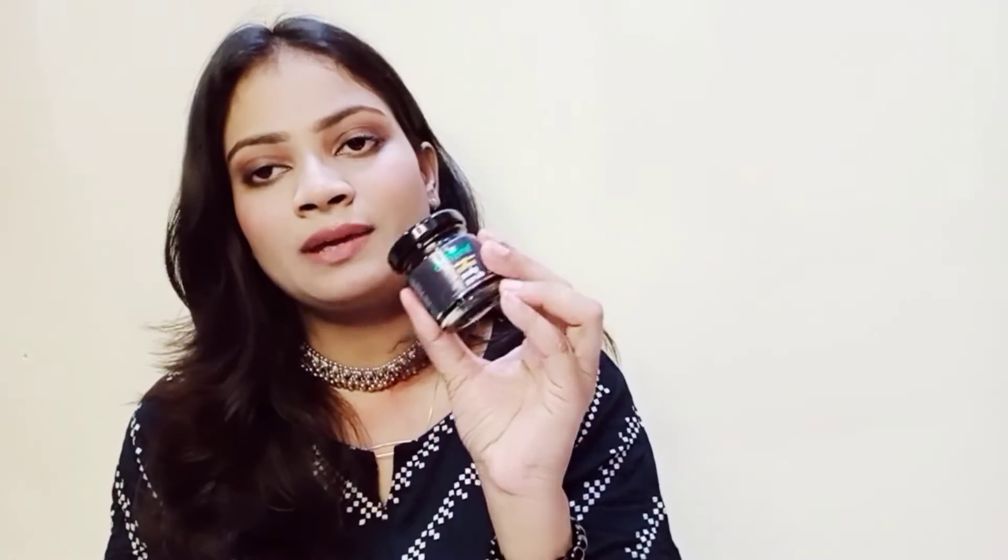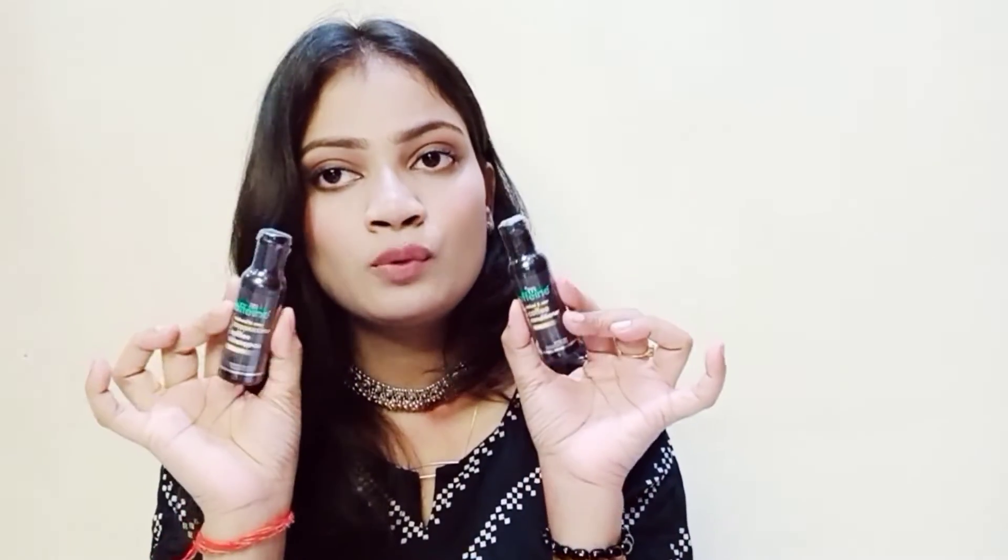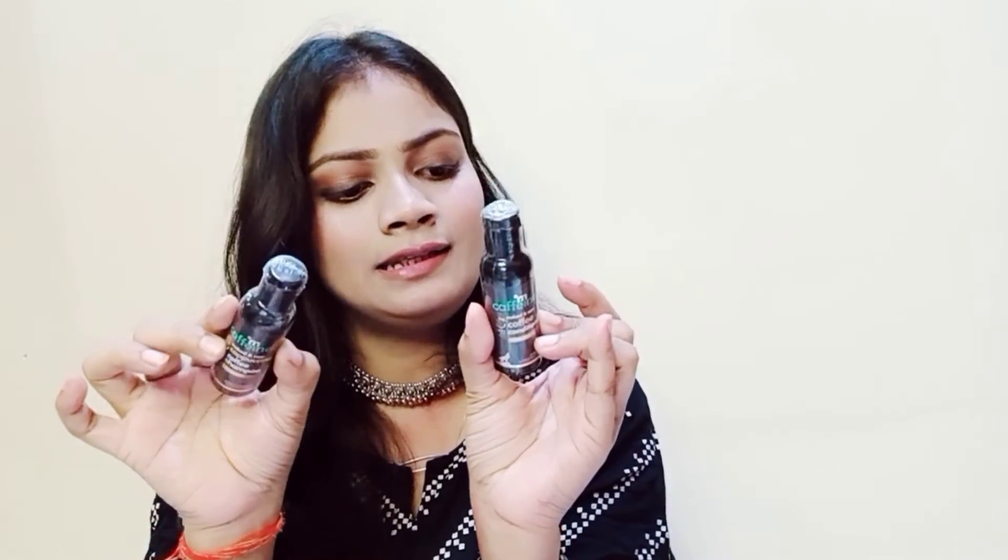The first gift product I received is the MCaffeine Coffee Scalp Scrub. I also got MCaffeine Conditioner and MCaffeine Shampoo in small amounts — about 20ml each. I also got the MCaffeine Scalp Oil. So in total I got 8 products for ₹235, and I am very happy about this deal.